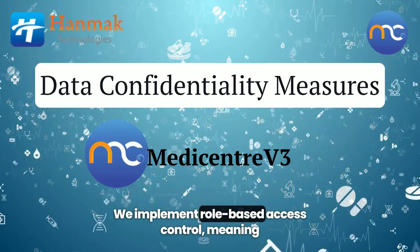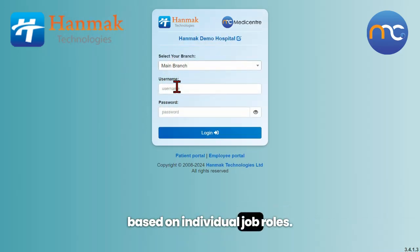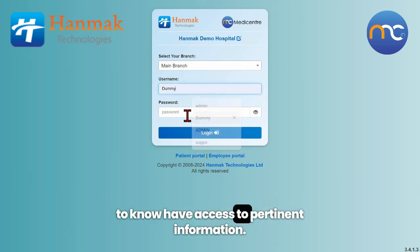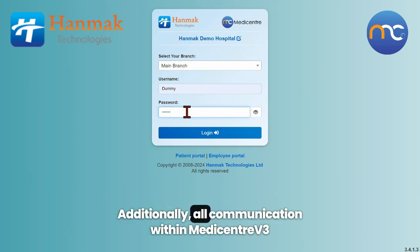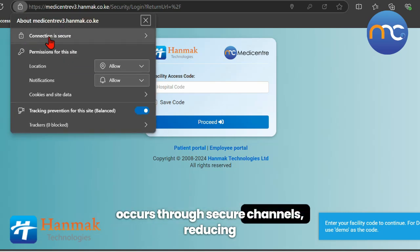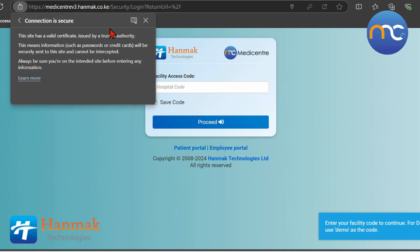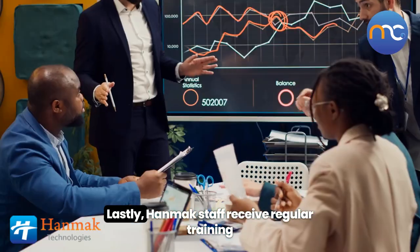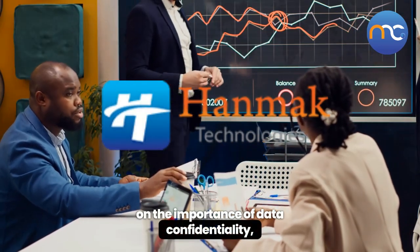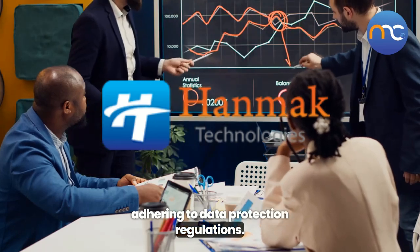We implement role-based access control, meaning that access to sensitive data is granted based on individual job roles, ensuring that only those who need to know have access to pertinent information. Additionally, all communication within MediCenter V3 occurs through secure channels, reducing the risk of unauthorized access to patient information during data transmission. Lastly, Hanmak staff receive regular training on the importance of data confidentiality, emphasizing their responsibility in understanding and adhering to data protection regulations.